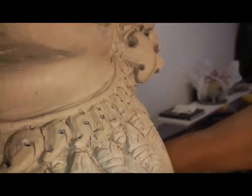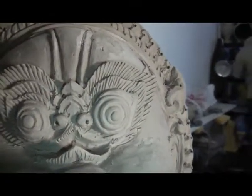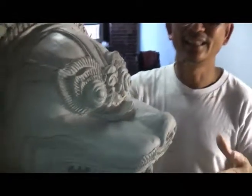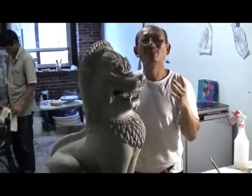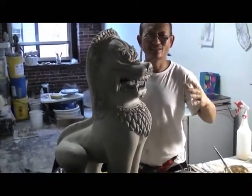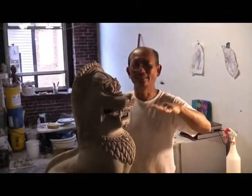It's different from Thailand. Between Thai and Cambodia, most of the same but different shape. They're elegant. The Thailand is more taller, more skinny than Cambodia. The Cambodia, more strong and more shorter than Thailand.